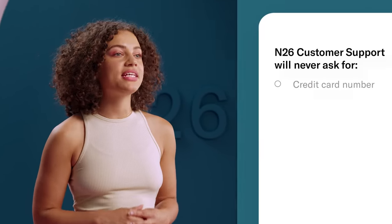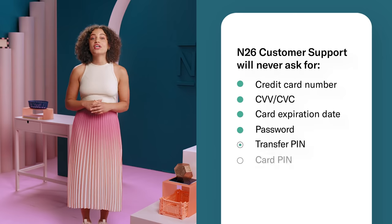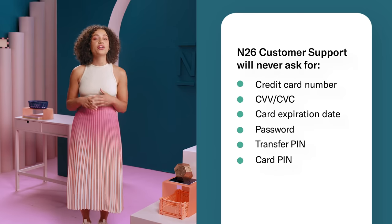While it's impossible to eliminate cybercrime entirely, N26 keeps a number of responsibilities to prevent phishing and protect your money and identity. For example, their customer support agents will never ask you for certain details over the phone or text.